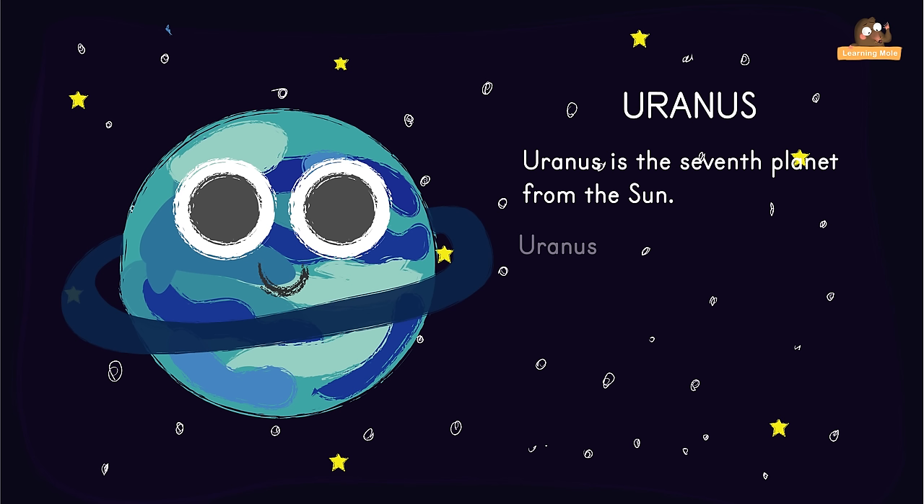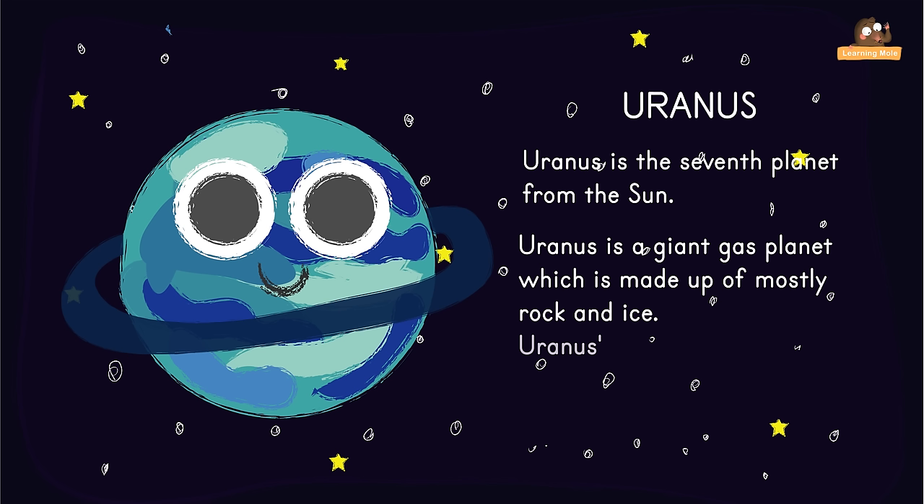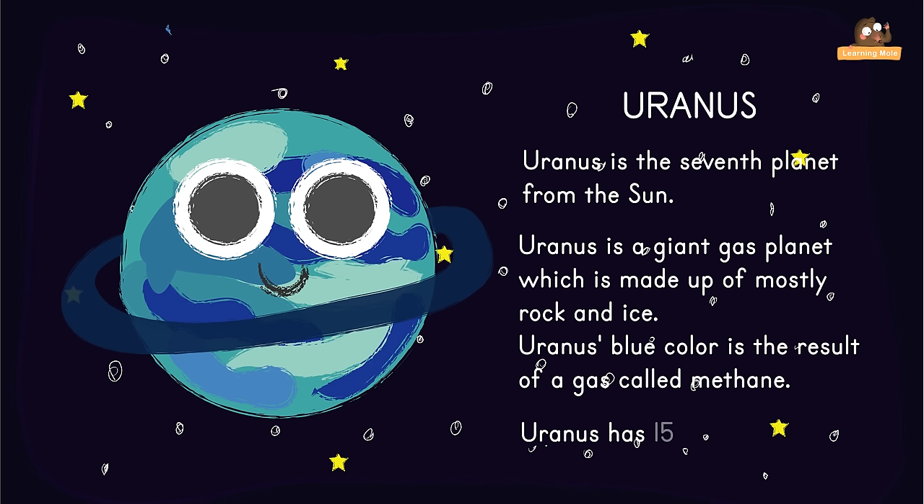Uranus is a giant gas planet which is made up of mostly rock and ice. Uranus's blue colour is the result of a gas called methane. Uranus has 15 moons.